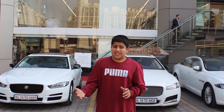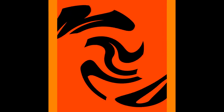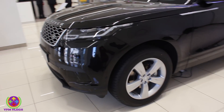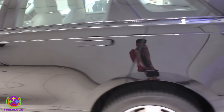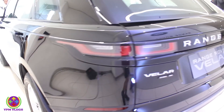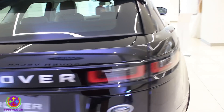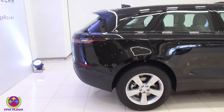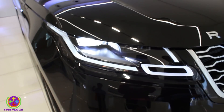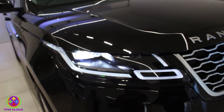They have released the new Range Rover Velar. These are your signature LED headlamps which you are getting in this car, which are giving you better visibility. These are having a range of 600 meters.